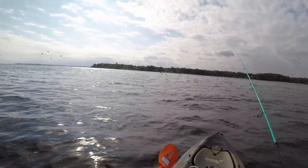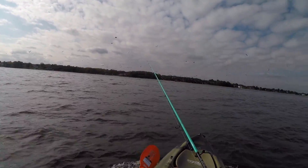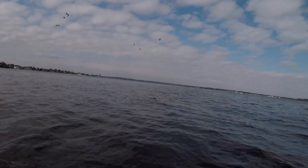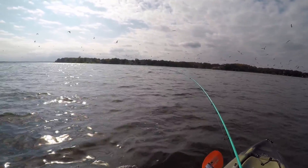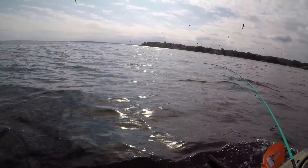It's a feeding frenzy over here! There we go — as you can tell with the bend in the rod, it's a much bigger fish than that first one.